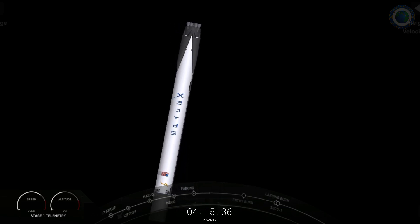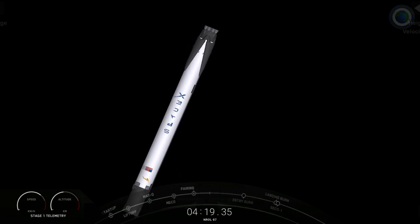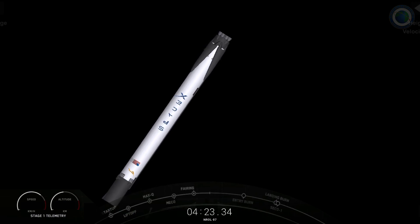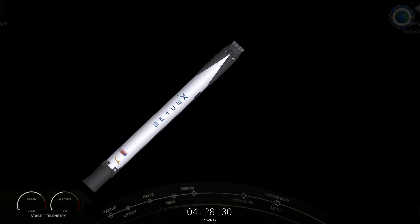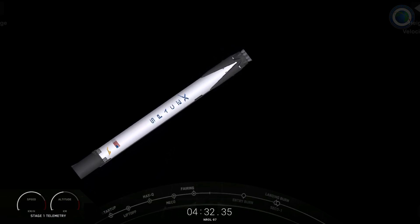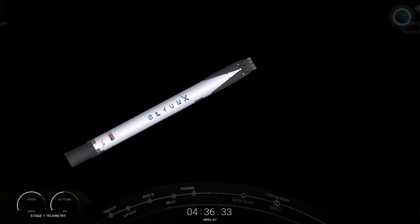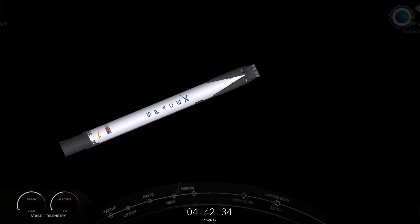Now, in order to complete today's land landing, the first stage has two more burns left. Next up is the entry burn, and that's where we will reignite three of the Merlin engines on the first stage. That will help to slow the booster down as it re-enters the upper part of the Earth's atmosphere. That's a view there coming from inside the interstage — we can see the stage pusher there.